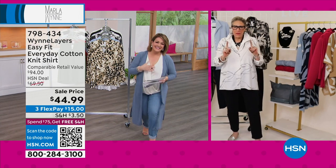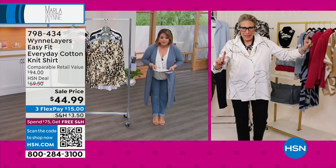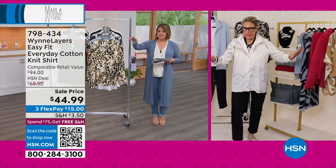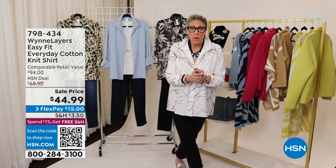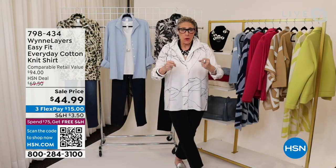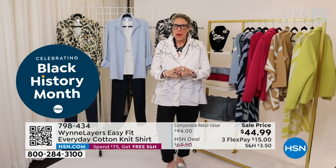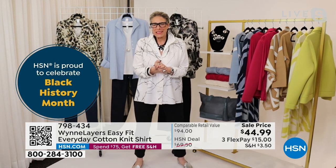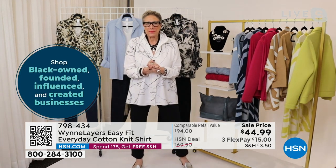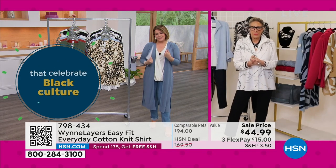Marla explains she didn't leave for Leslie's show — they had a massive flood in their New York offices over the weekend, so they're back to complete remote working and she needed to shore things up. Leslie accepts this and moves on. Let's get started with an absolute essential: the iconic button-down blouse. It's so elegant for a woman — a workhorse — but they're always uncomfortable. Marla made it better because this is a cotton knit.